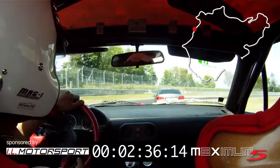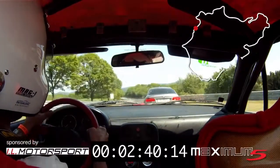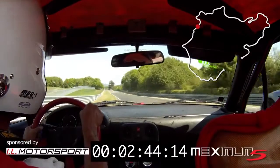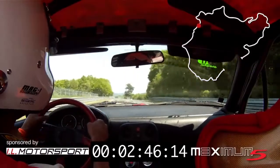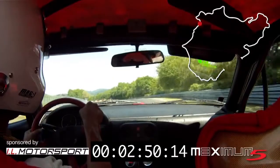And then we go to Adenauer Forst and on to Metzgesfeld. Here you will see that I miss the ideal line, also because the brakes engage a bit later than I expected.